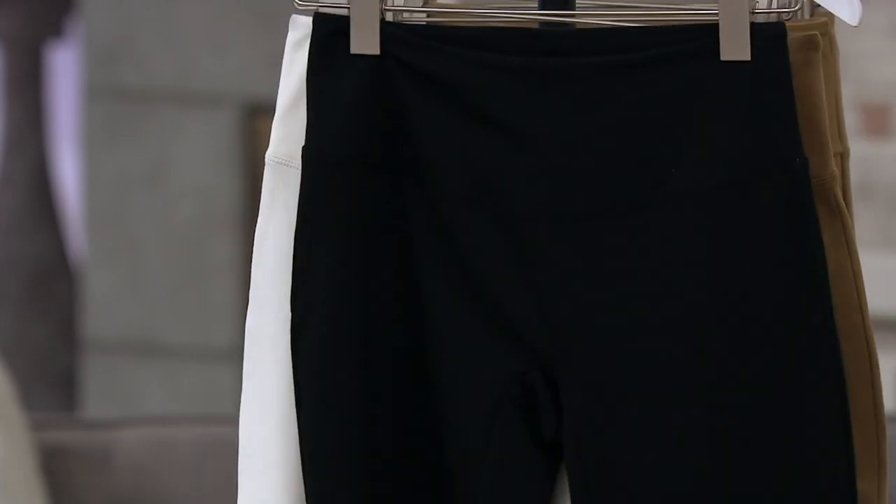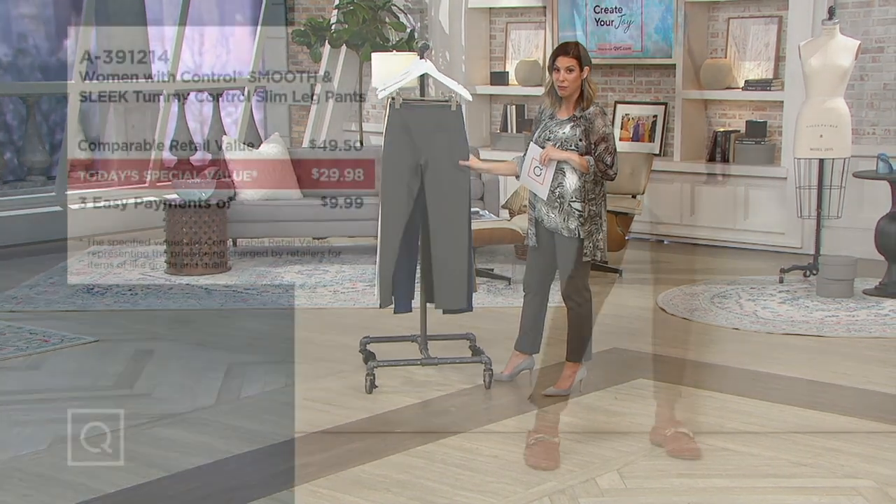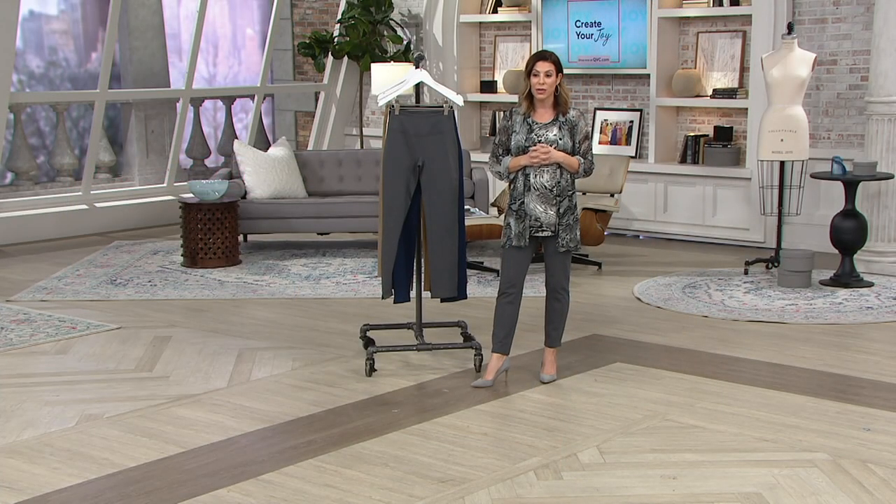If you need the tall inseam, you need to order swiftly because we're more than halfway through our quantity on that already. They're available in extra extra small through 5X — the first time we've had 4X and 5X available, so we're very proud of that. $49.50 is typically what you'd pay, but today only they're $29.98, saving you $19.52. And your easy pay is less than $10 to get it home — basically a custom fit with three inseam choices.